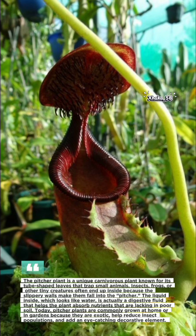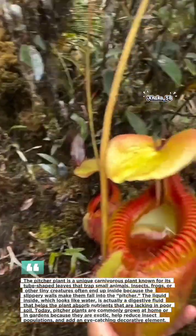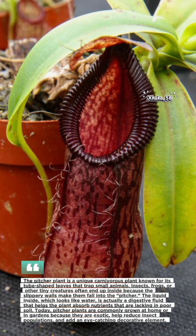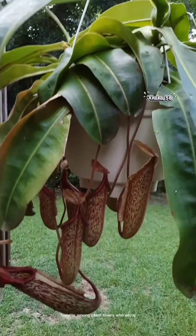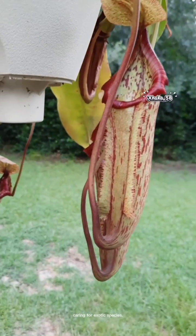This fluid helps the plant break down its prey and absorb the nutrients it cannot get from poor soil. Today, pitcher plants are often kept in homes and gardens because they are unique, beautiful, and help reduce insect populations naturally. Their striking shapes and colors also make them a favorite among plant lovers who enjoy caring for exotic species.